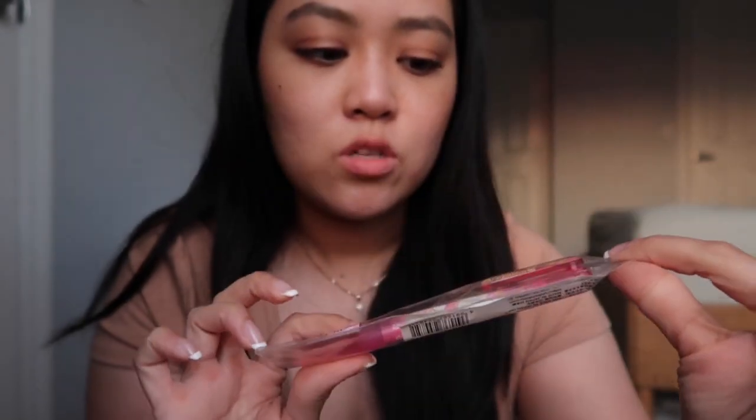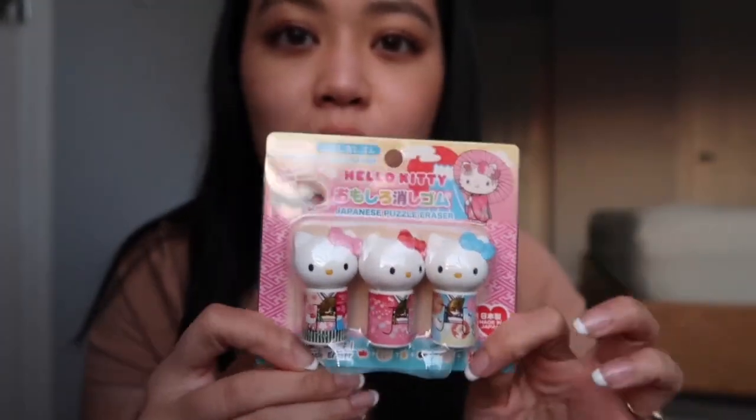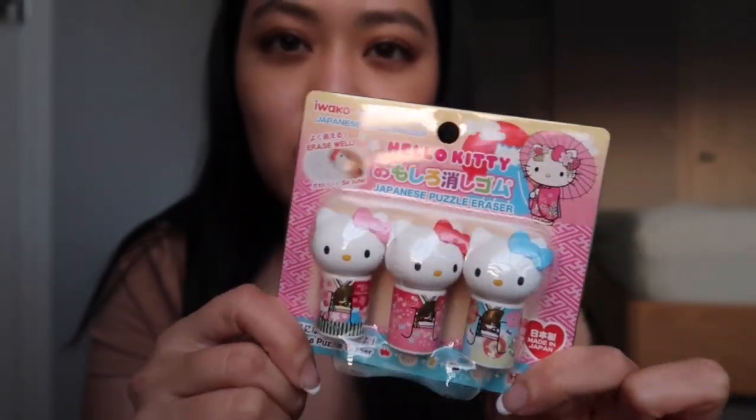I feel like I'm gonna bring these to work, but I'm so scared I'm gonna lose them. But I usually don't lose my pens, so I should be fine. And these little Hello Kitty erasers — I'm not even gonna use them because they're just so cute.